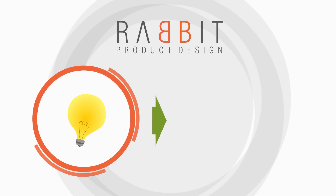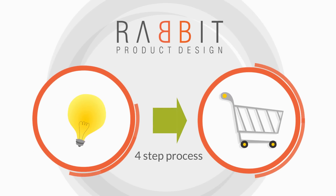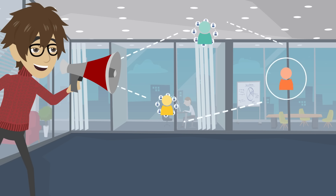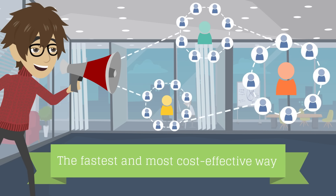At Rabbit Product Design, we specialize in transforming ideas into marketable products using our four-step process. We have a track record of success with over 1,000 products developed. Our team is committed to getting George's product into the market in the fastest and most cost-effective way.